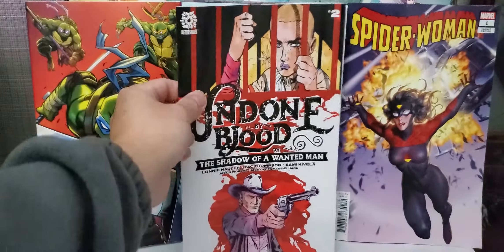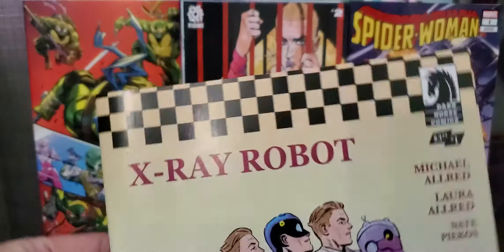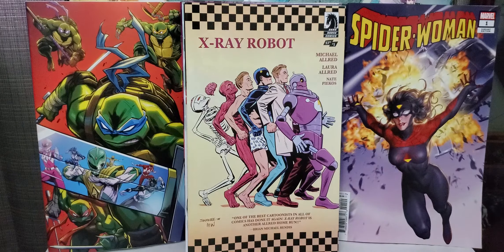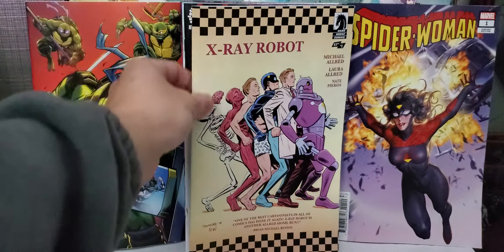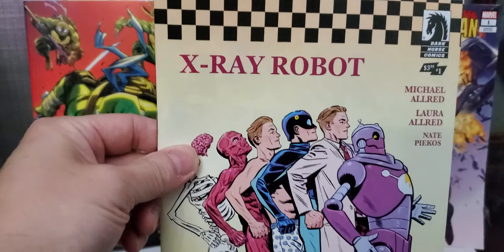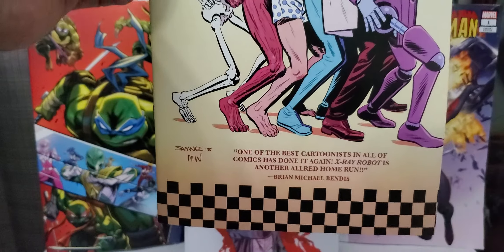Also picked up a new one from Aftershock. This is a new series — this is Artemis and the Assassin. Not bad. Looks like it's a pretty good story. Aftershock has a lot of good stories and good books.